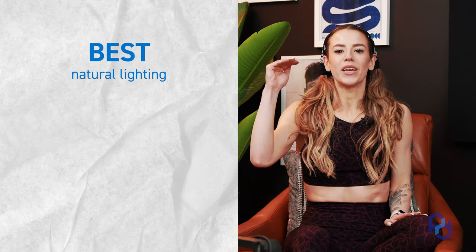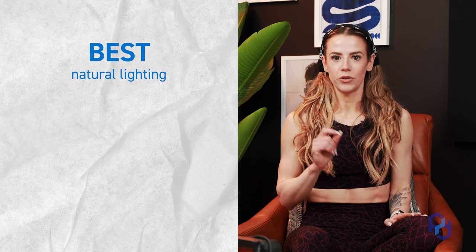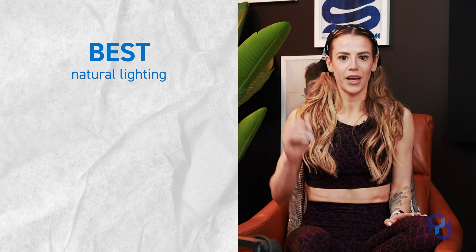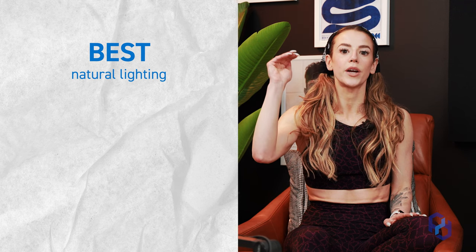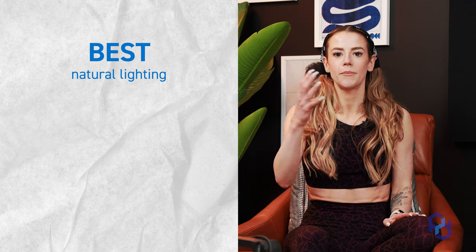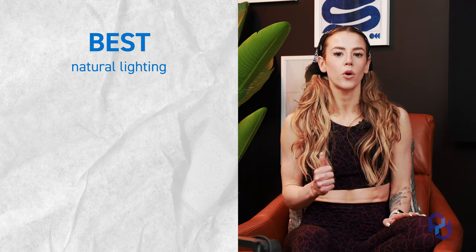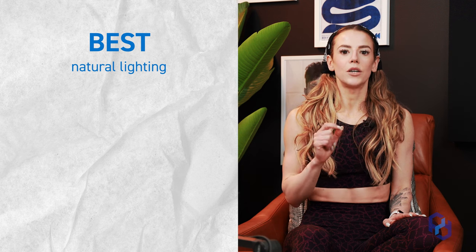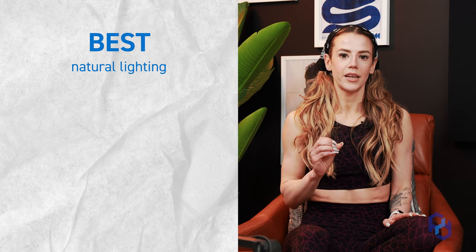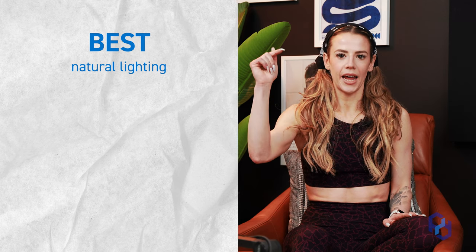The best option is going to be natural lighting. The absolute best situation is to have natural, straight-on lighting — not from the side, but straight on. I understand this isn't possible for every person, especially if you take your photos really early in the morning or the location doesn't work for where the lighting is, and that's okay. That's just the best situation we can have.